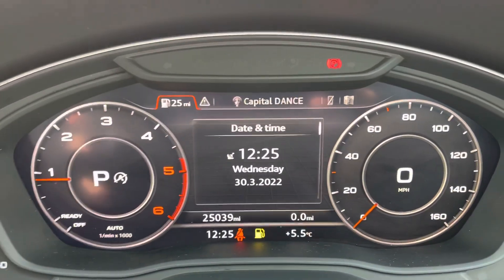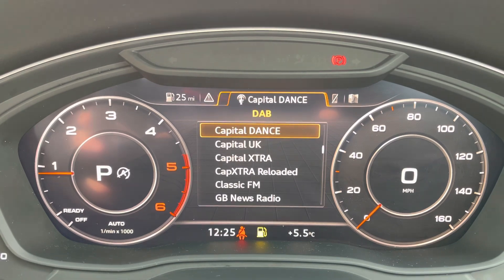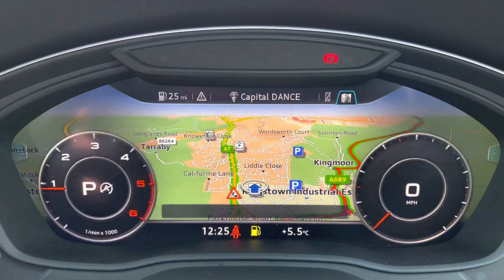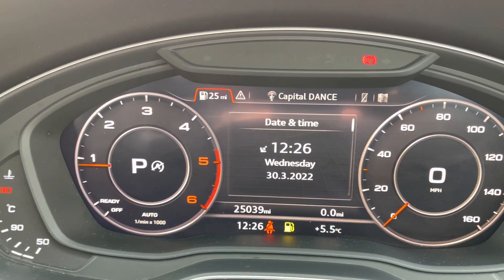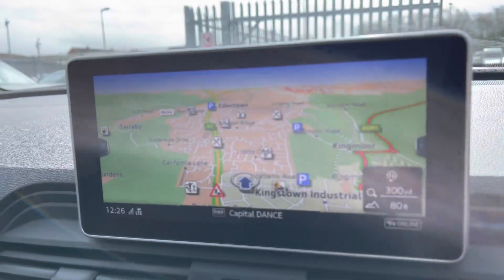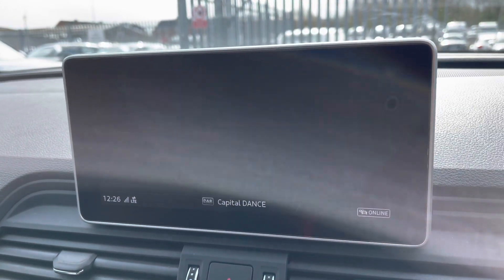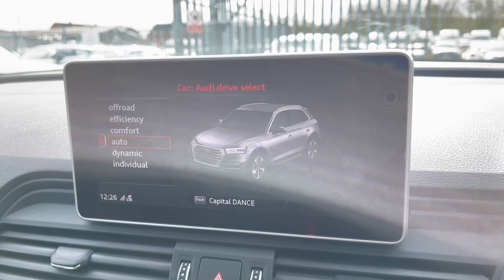This vehicle is currently on 25,039 miles and it does come equipped with the Audi virtual cockpit, allowing you to view all your multimedia features with the touch of a button. It does come equipped with the optional navigation plus. All your multimedia features can be displayed on your virtual cockpit as well as your central display. I do apologize for the lens glare — it's currently sunny at the moment but I'll try to avoid it the best I can.